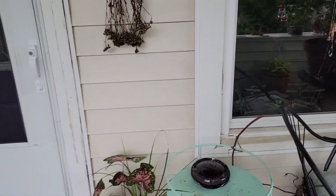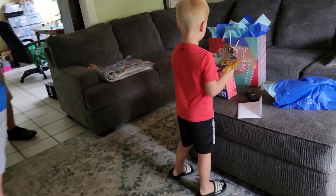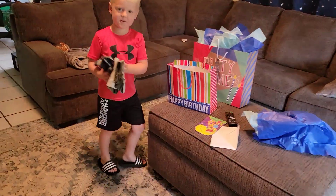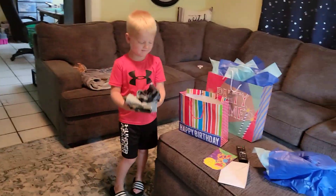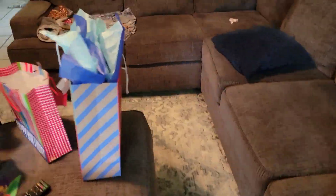Oh look at this, I've got to clean this porch up. A little pajama set — something you can be cozy in.